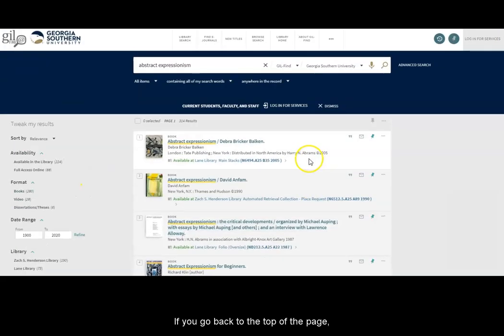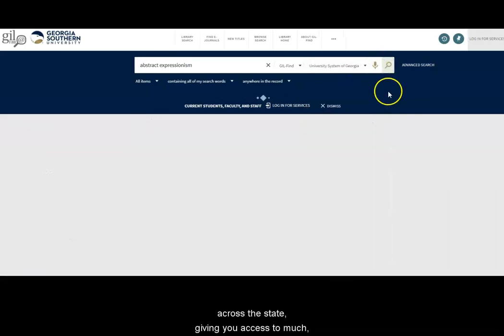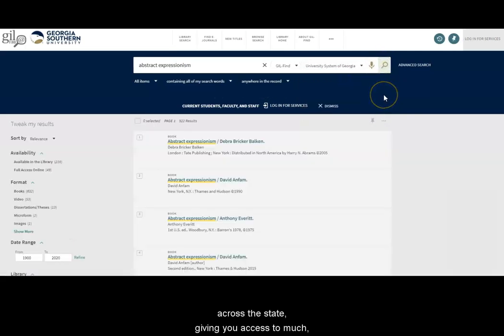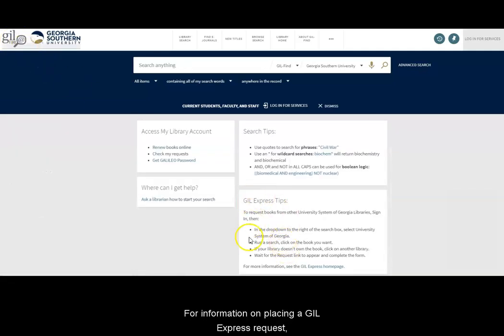If you go back to the top of the page, you can search again in the University Systems Libraries across the state, giving you access to much more through a system called Gill Express. Gill Express allows print books to be shared among all of the university system libraries. For information on placing a Gill Express request, check the main search screen of Gill Find.